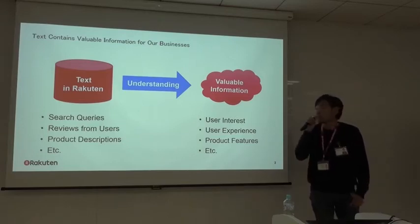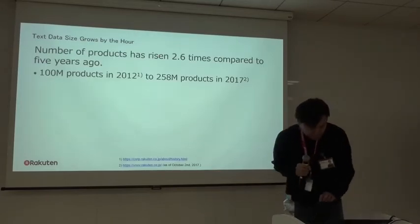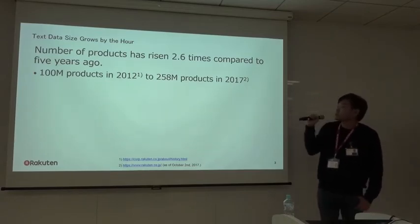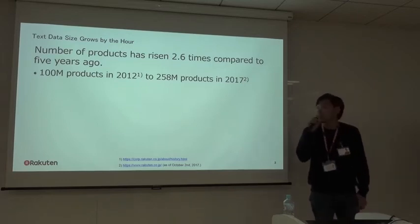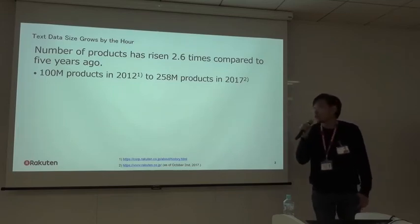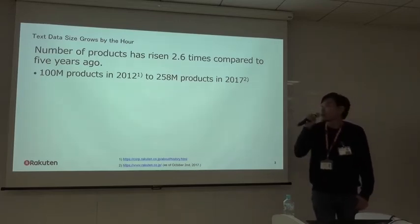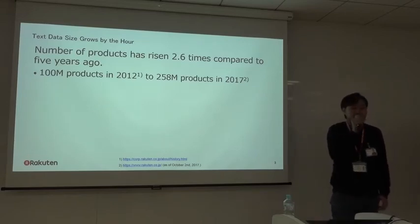If the size of text data is very small, we can do that manually. However, the number of products in Rakuten is very large. We officially announced that the number of products in Rakuten Ichiba reached 100 million in 2012, but today the number is 258 million — almost 2.6 times larger than five years ago.